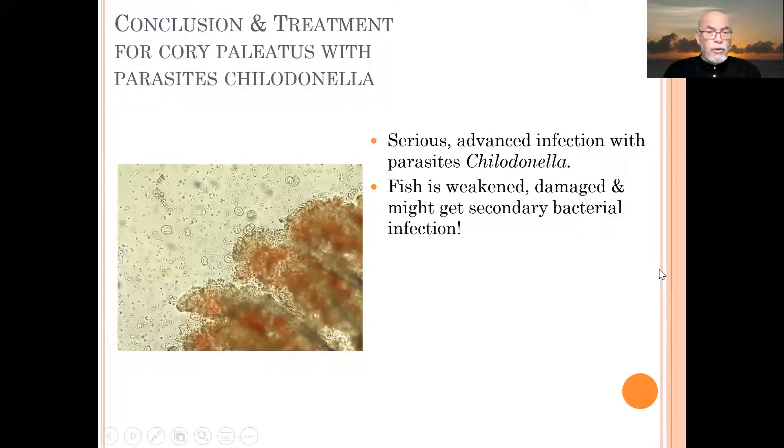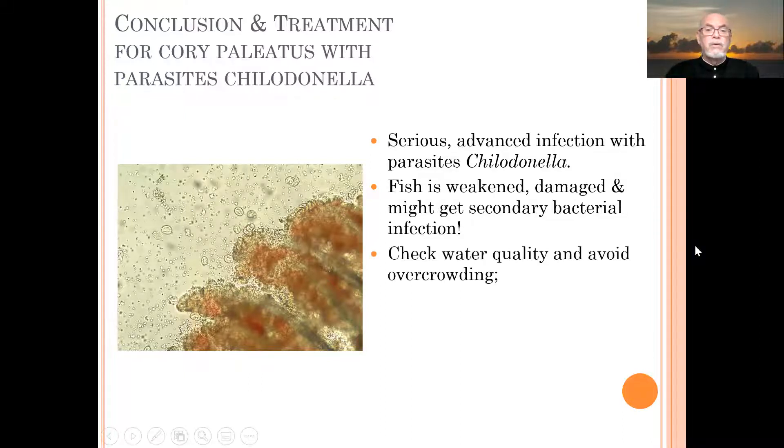Our conclusion was that we were dealing with a parasitic infection called chilodonella that weakened the fish, damaged the fish, and posed a big risk of bacterial infections. Always check your water quality and avoid overcrowding, because that promotes better proliferation of the parasites.